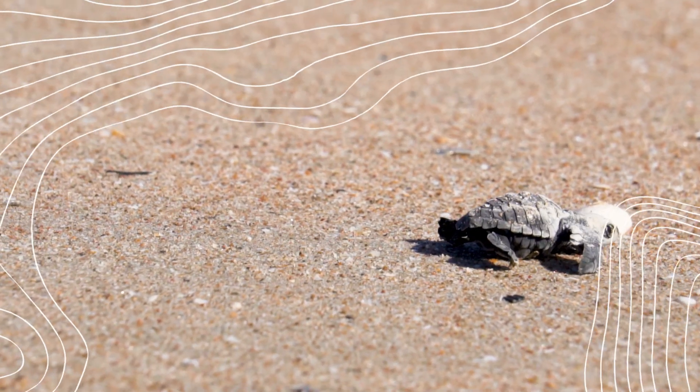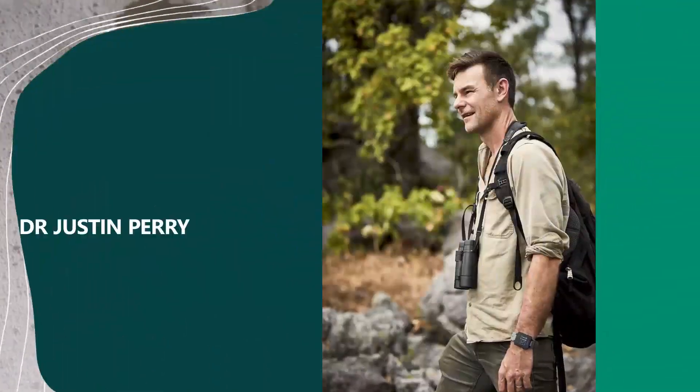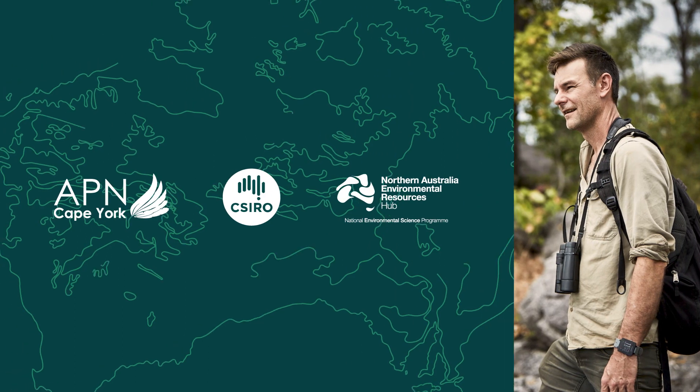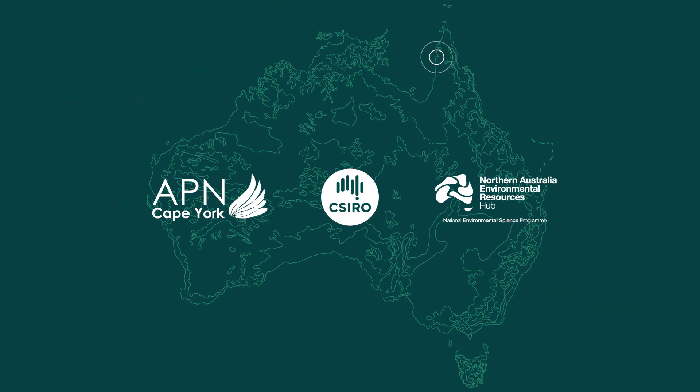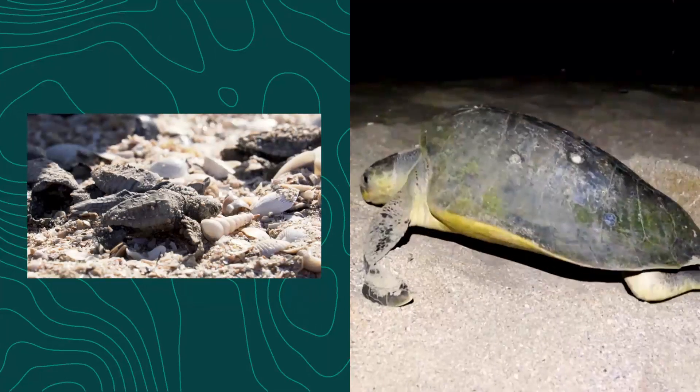Artificial intelligence helped this baby turtle make it out of its nest alive and into the ocean. I'm a CSIRO scientist working as part of an incredible collaboration in Australia's Western Cape York. This part of the world is home to endangered turtle species like the olive ridley.